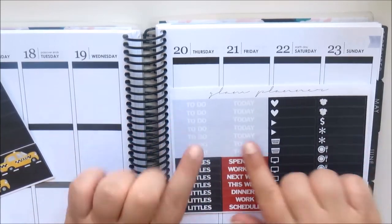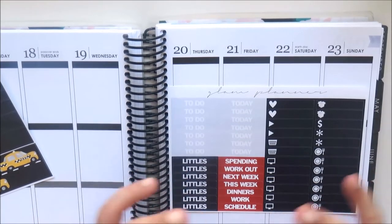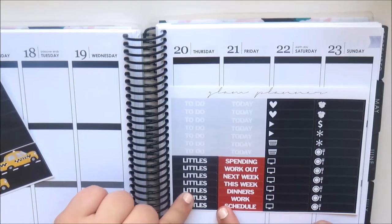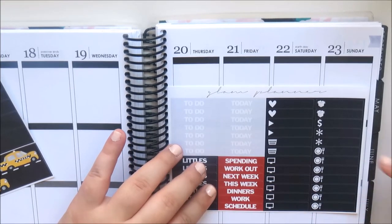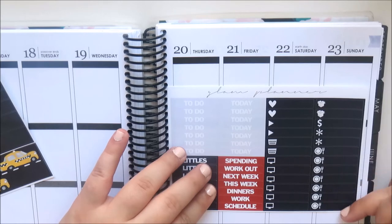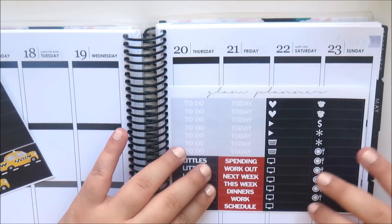This page has the headers — 'due today' — in the same color so they look like the sky above a New York City street. Then there are little headers and some sidebar headers: spending, workout, next week, this week, dinners, work, and schedule.